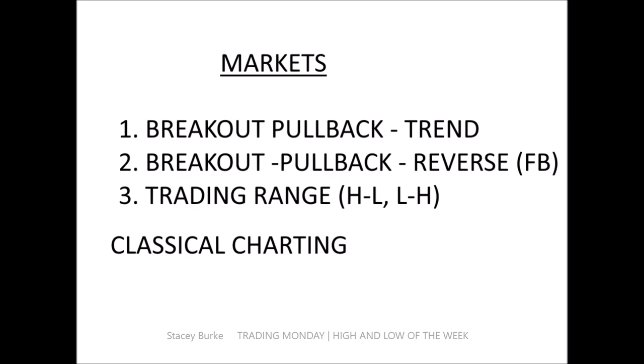The turtles were very similar — they traded the breaks of 20-day highs, and when they were in large moves they also knew how to pyramid into trades as they continued to move through geometrical range expansions. When I look at charts and talk about the day count, there are three things that markets do: they break out, they pull back and trend; they break out, pull back and reverse — the false break or failure; or they trade back and forth in a trading range from high to low. Essentially everything is fractal.